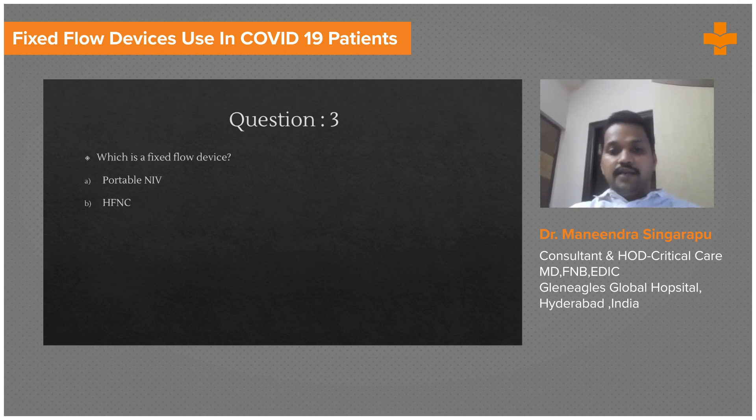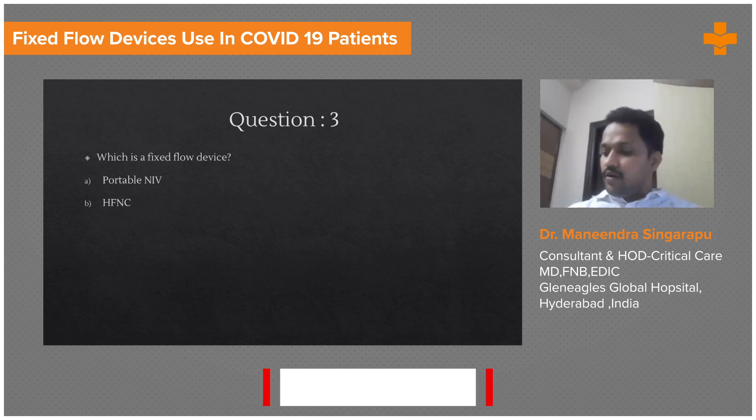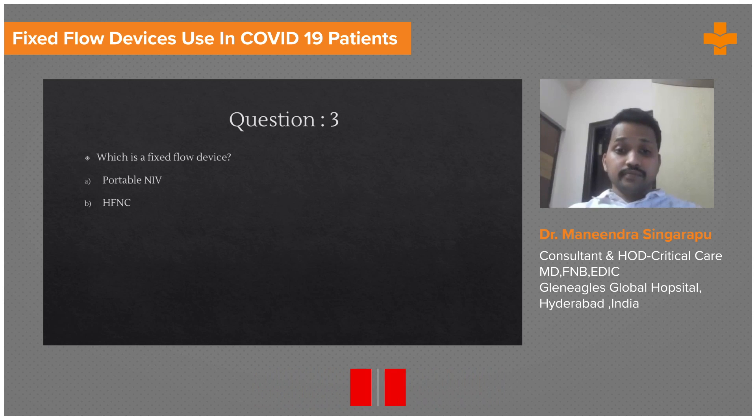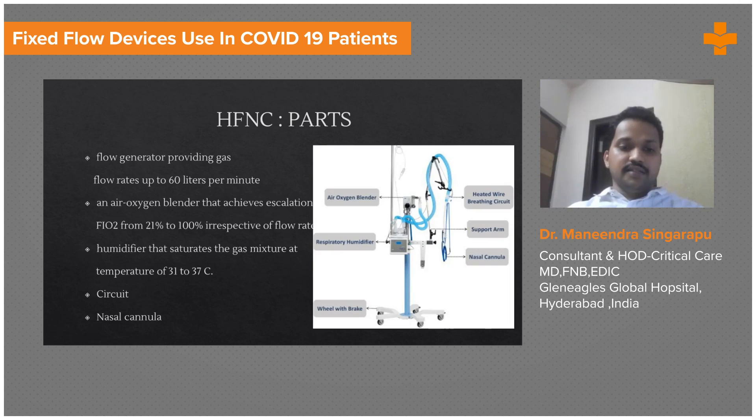In most COVID patients, hypoxia is the major problem. Whenever you have hypoxemia as the major problem, you need to give high oxygen support at a controlled FiO2. That is the situation wherein HFNC is really advantageous.